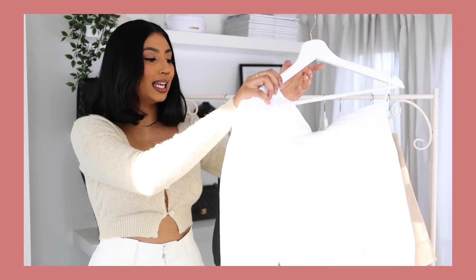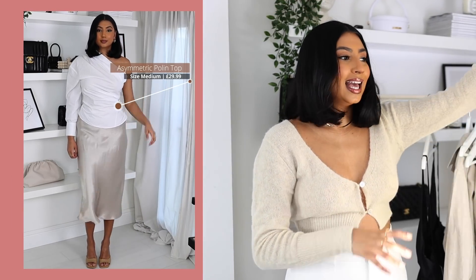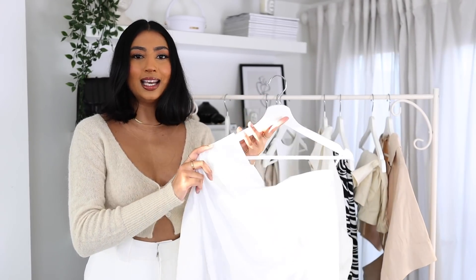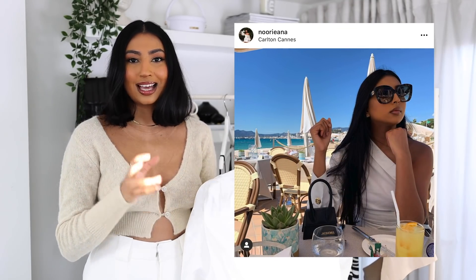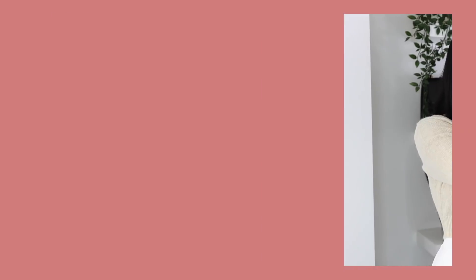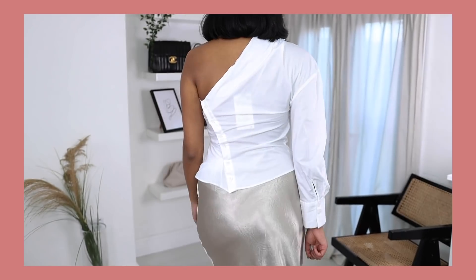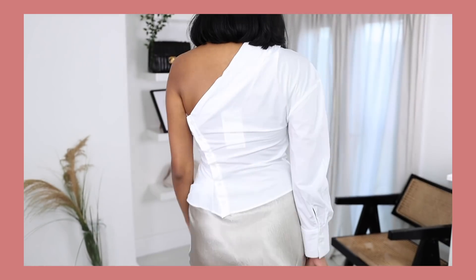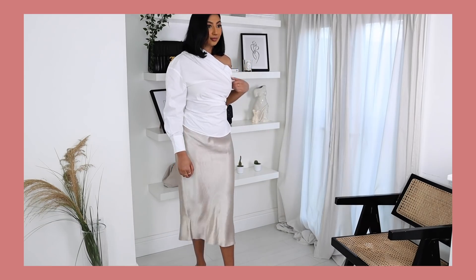The next piece I picked up is this white one-shoulder shirt. I picked this one up in a medium and it was £29.99. It's basically a new version of a shirt they brought out two or three years ago, and to this day I still get questions and compliments on it. It's a beautiful piece — they've brought this out as like its sister. It's different because it has a button closure at the back and a little ruching at the front. It's an inexpensive piece and I love my old Zara version, so I thought I'd try the new one. It's a beautiful piece for spring and summer.